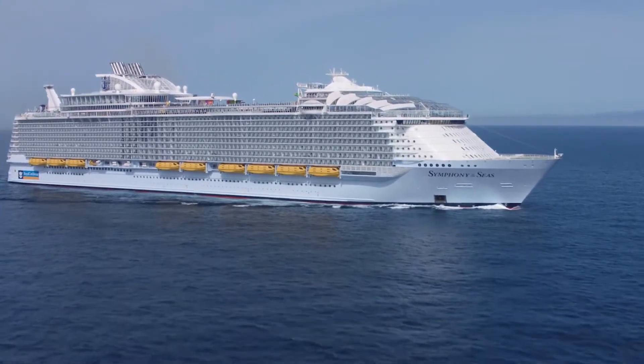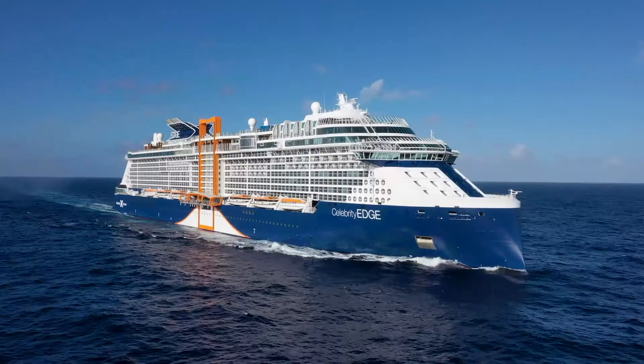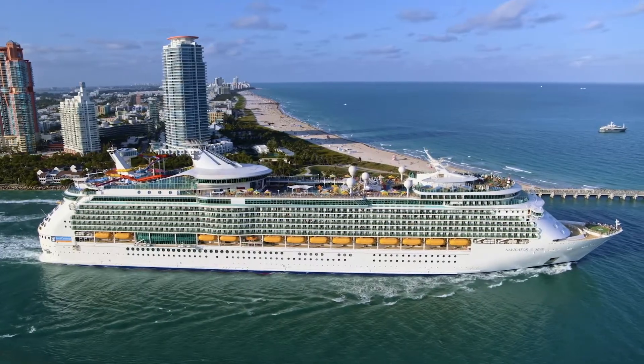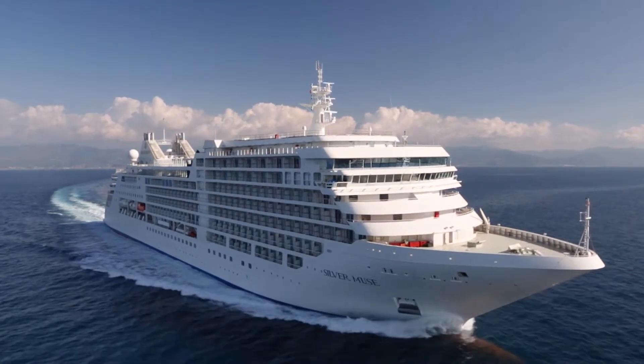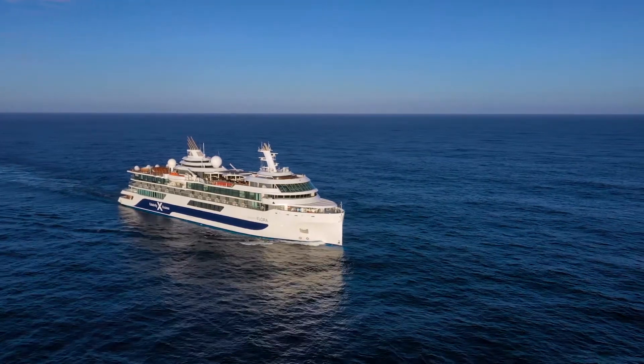Royal Caribbean Group is committed to providing the utmost safe and healthy cruise experience for everybody on board a ship. We are the leader of modern cruise ship design, so we've always been in the forefront of the latest technology. We can make sure that the air on board any of Royal Caribbean Group's vessels is fresh and filtered, so the guests and crew are always safe.